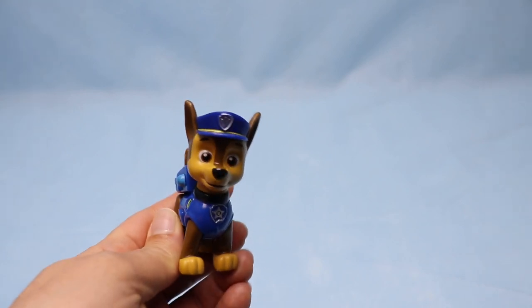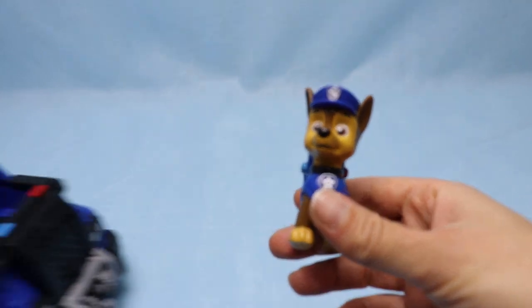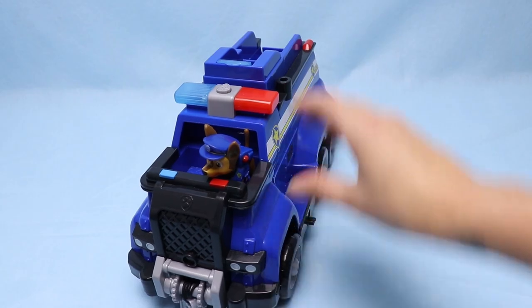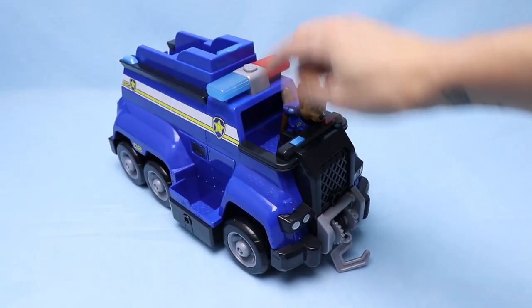Do you see him sneaking in the screen? He wants to come out and play! Say hi to Chase! Chase is visiting us today with his ultimate rescue vehicle.